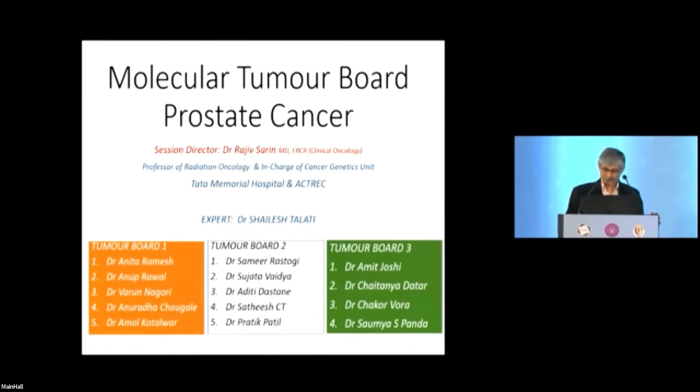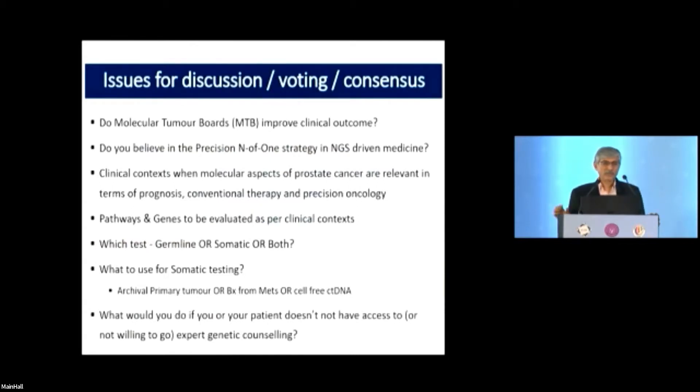The issues we need to discuss: Do molecular tumor boards improve clinical outcomes, or is it just one more exercise in futility? Do you believe in precision, n-of-one strategy? When are molecular aspects of prostate cancer relevant in clinical context? Which pathways and genes should be evaluated? Which test — germline, somatic, or both? A lot of people are confused about this.